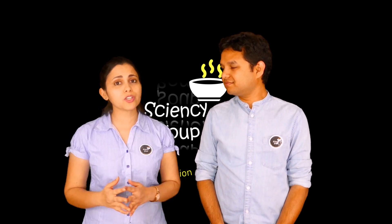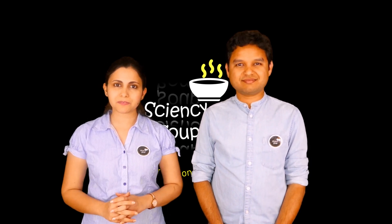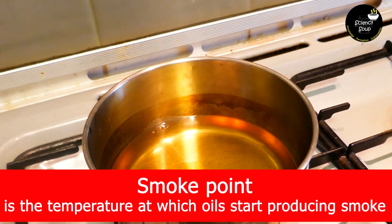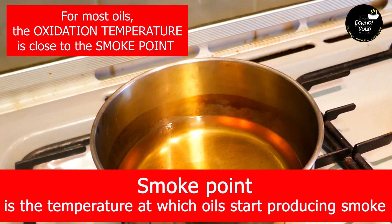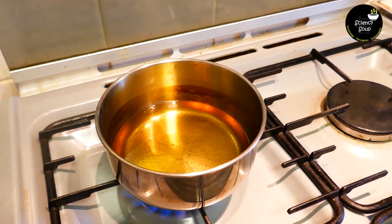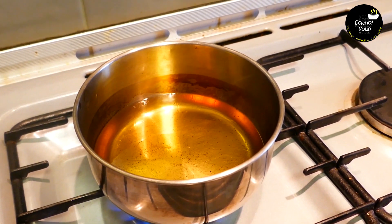Oil may become injurious if it stays at or above its oxidation temperature for long periods of time. But how do we know if the oil has reached its oxidation temperature? There is a way. All oils have specific smoke points. Smoke point is the temperature at which oils start producing smoke. For most oils, the oxidation temperature is close to the smoke point. So, while cooking your food, if you see smoke coming off from the oil, it means that the oil has reached its oxidation temperature.